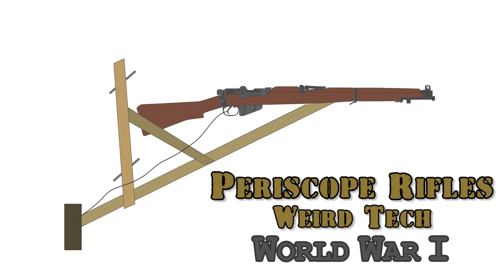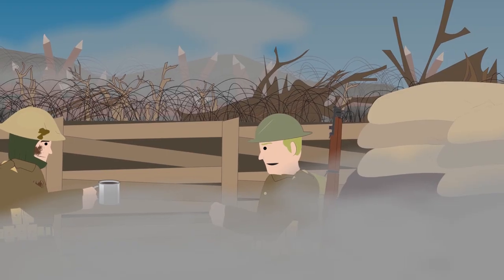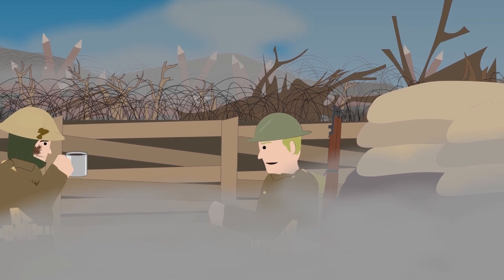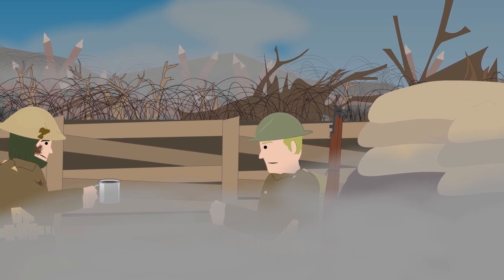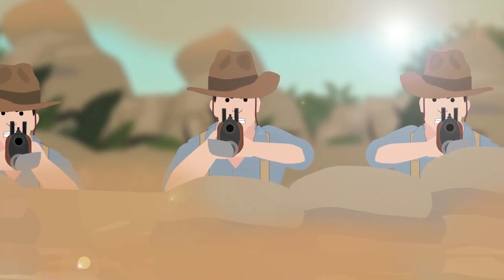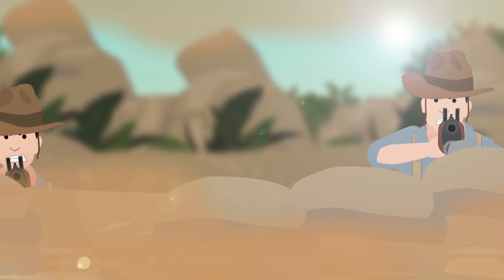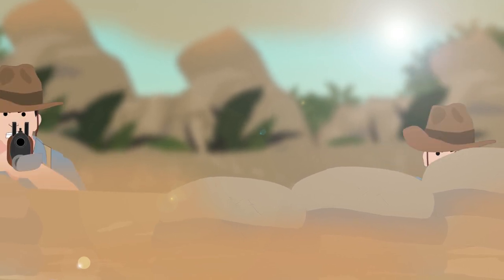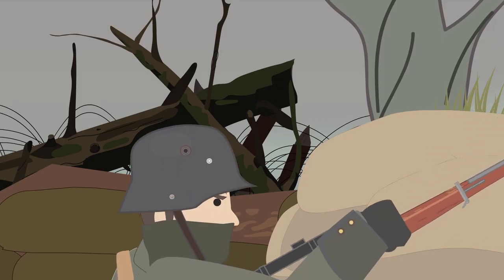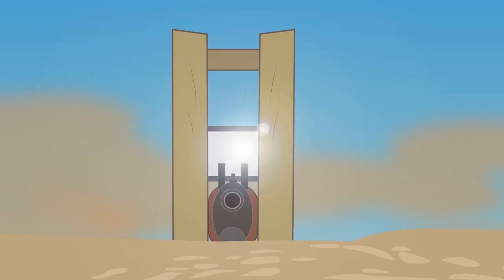Periscope Rifles: Weird Tech of World War 1. For the soldiers stuck in the stalemate of World War 1, fighting from the trenches was no easy task. Shooting from the trenches meant that a soldier had to stand up over the parapet, exposing his head in order to aim at the enemy, posing a perfect target for enemy snipers. Soldiers needed to find a way to shoot the enemy without the risk of being exposed and shot. The invention of the Periscope Rifle would allow them to avoid that risk.